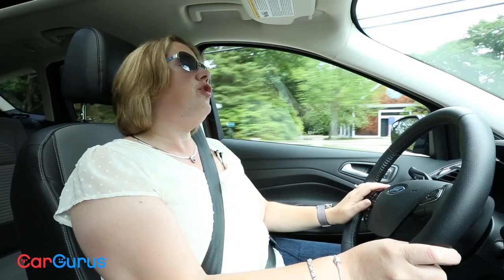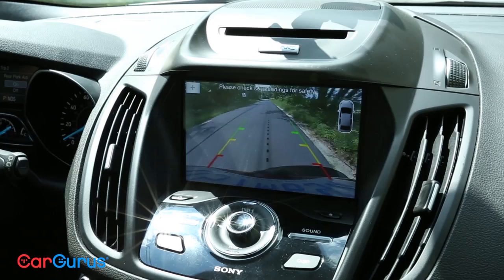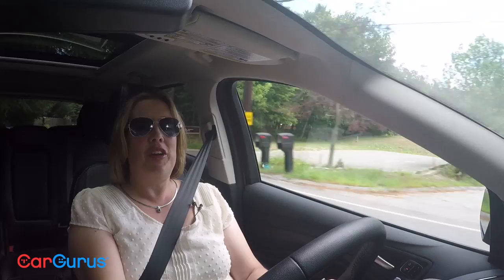One of the other things that unfortunately isn't on our test vehicle is the enhanced park assist. It helps you get in and out of parking spaces. They've had this on other vehicles, but they've improved it for the Escape. It makes it easier if you're someone who hates to park in tight spaces — a little less likely you're going to tap the curb or the car next to you.